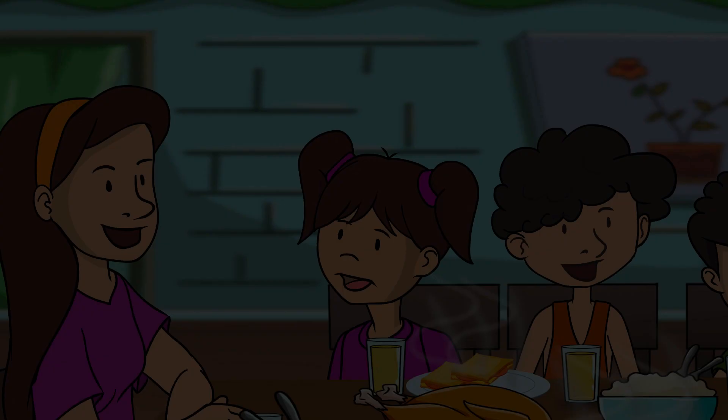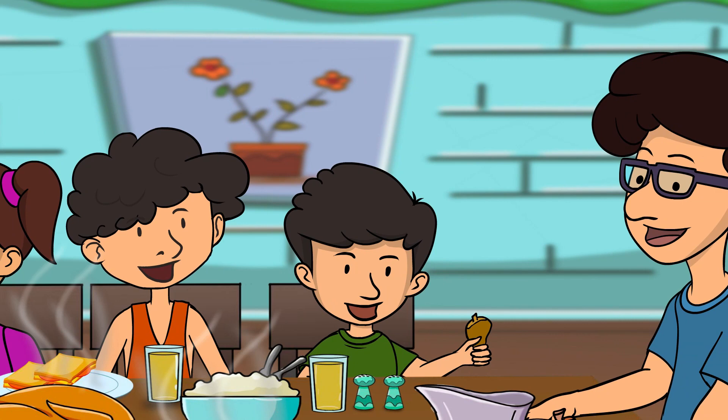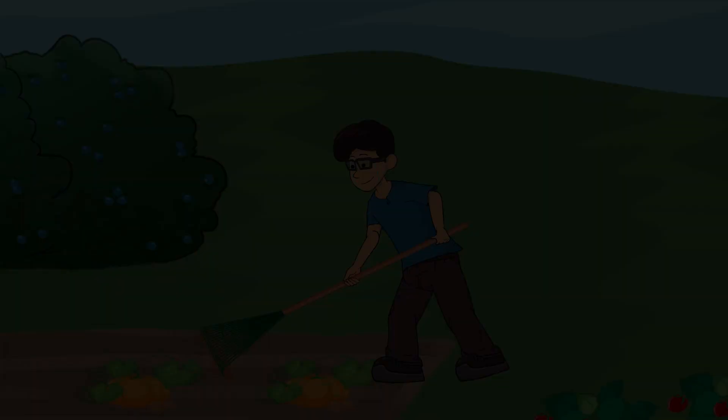And just wait until you see how they celebrated Thanksgiving. Grandpa's family gathered around a table filled with a bountiful feast made entirely from the land and water around them. It's a true celebration of nature's gifts.